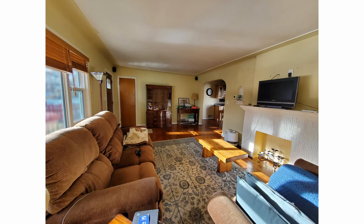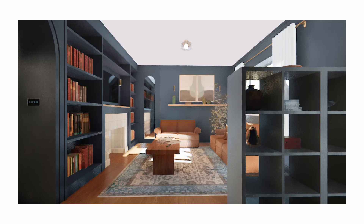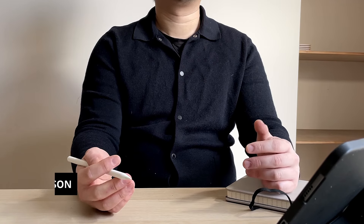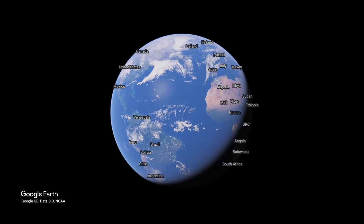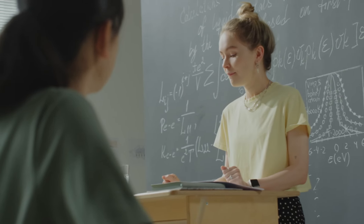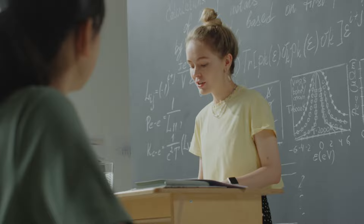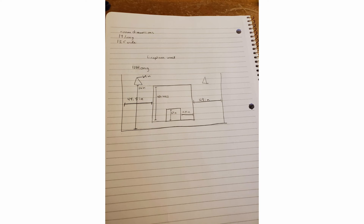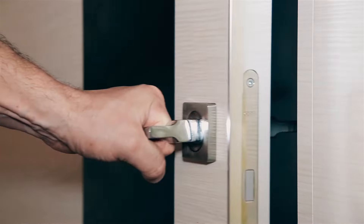I'm turning this 250 square feet living room into a classy home library. But before that, let's take a closer look at the existing space. The house is located in western United States and belongs to DJP, who works in academia. I created a 3D sketch using information provided by DJP, and let's explore the space virtually.